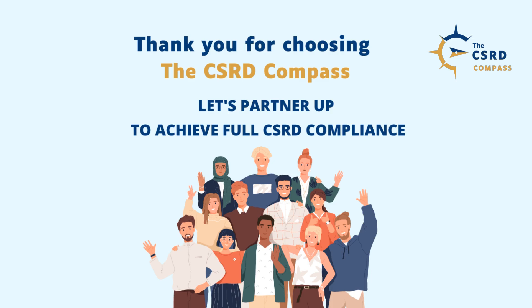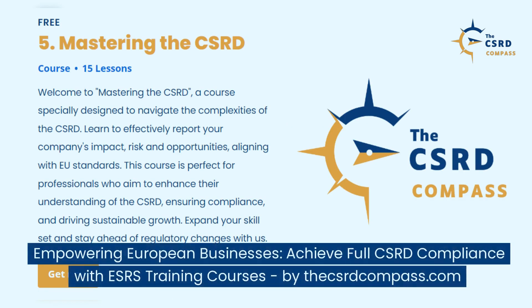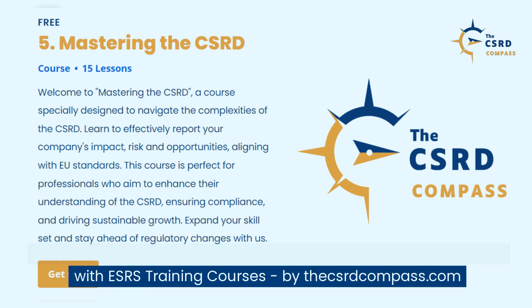Thank you for choosing the CSRD Compass. Let's partner up to achieve full CSRD compliance. Empowering European businesses to achieve full CSRD compliance with ESRS training courses by the CSRDcompass.com.